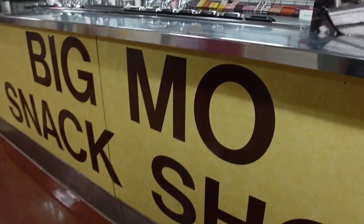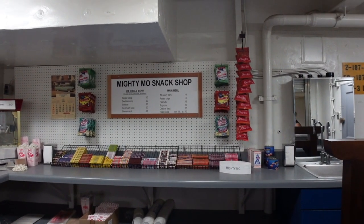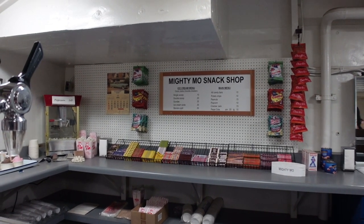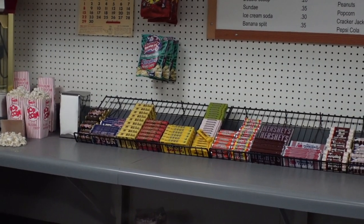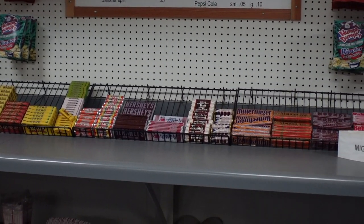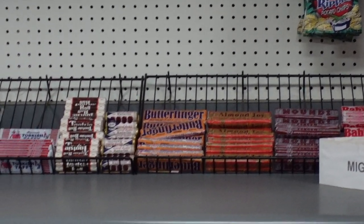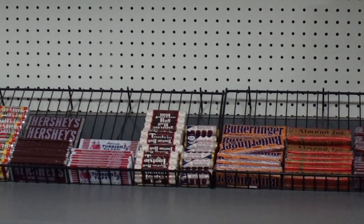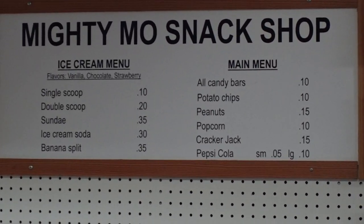This is talking about the christening of Missouri by Harry Truman's daughter. Big Mo's snack shop — a recreation of what it would have been back in the day. Single scoop of ice cream: 10 cents. Double scoop: 20 cents. Sundae: 35 cents. Popcorn: 10 cents. You've also got Rolos, Milk Duds, Hershey's Bar, Turkish Taffy, Tootsie Rolls, and Butterfinger. Quite a few that we'd recognise now. Very cheap to look at the menu — back in the day, of course, it wasn't cheap.